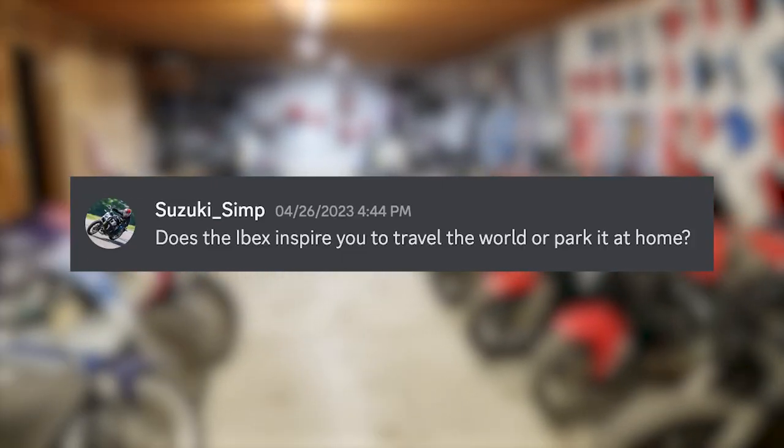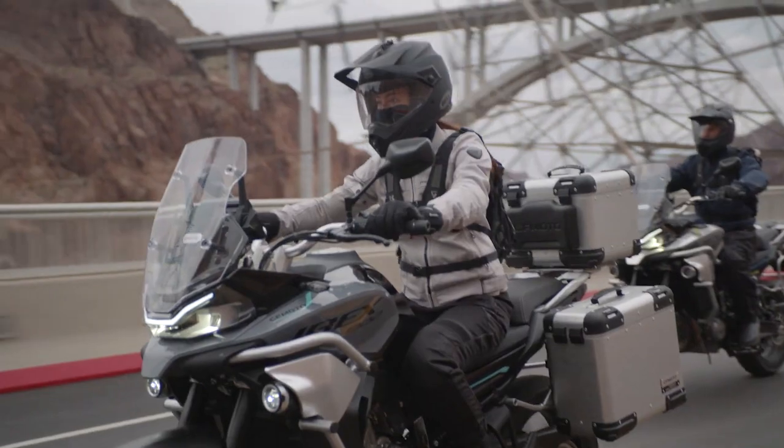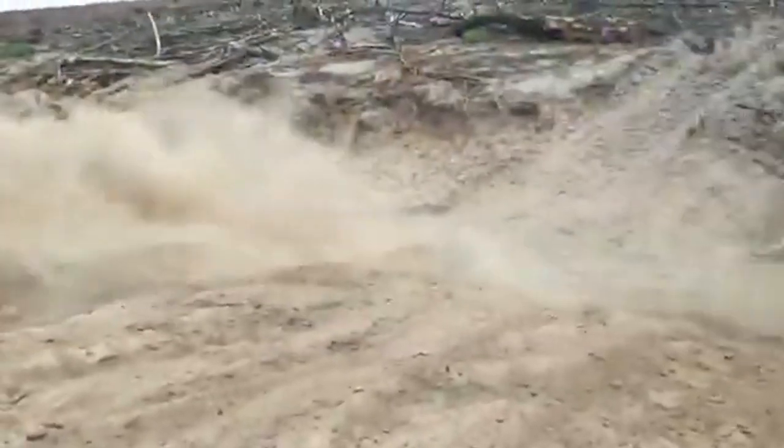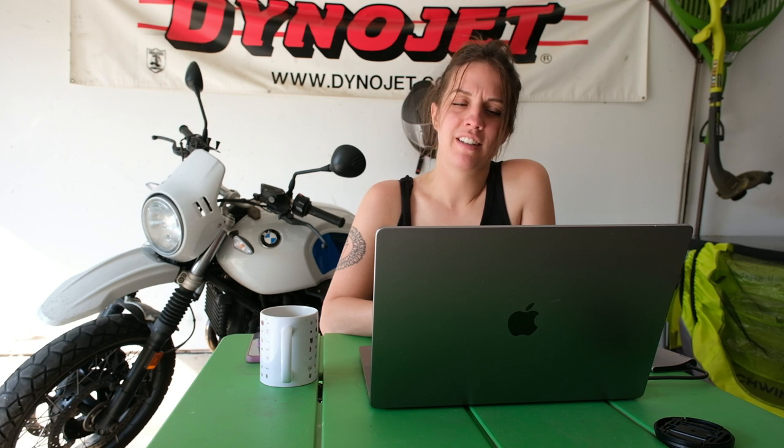Suzuki Simp — what's up Josh — asks: does the Ibex inspire you to travel the world or park it at home? Kind of depends on where you're at with your riding. Me personally, I'm looking to live that ADV life as I get older. I want to be the mom that my kids can't find — is she in Chile? Is she in Patagonia? Is she in Australia? So the Ibex 800T definitely inspires me to travel the world. The flip side is a GS-1250 would inspire me to park it at home because that thing is such a behemoth — it is daunting. I'm not that type of person, at least not yet.